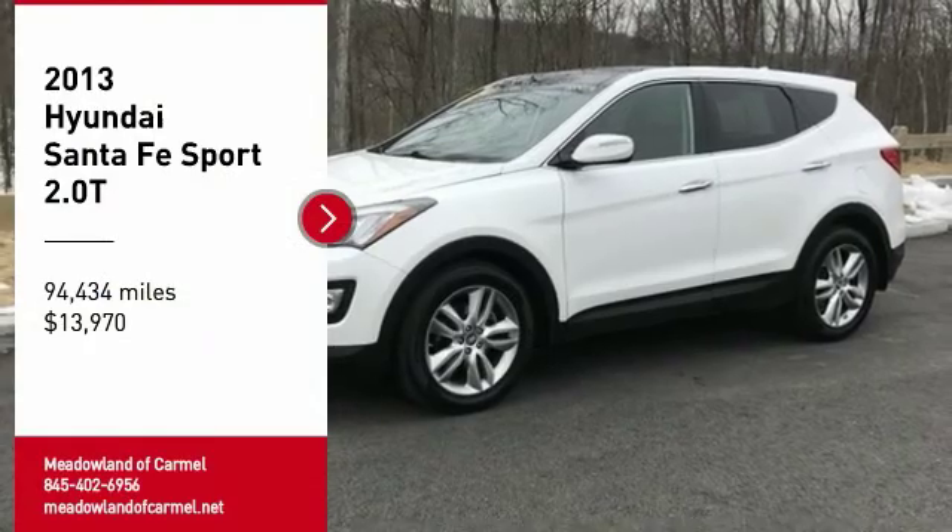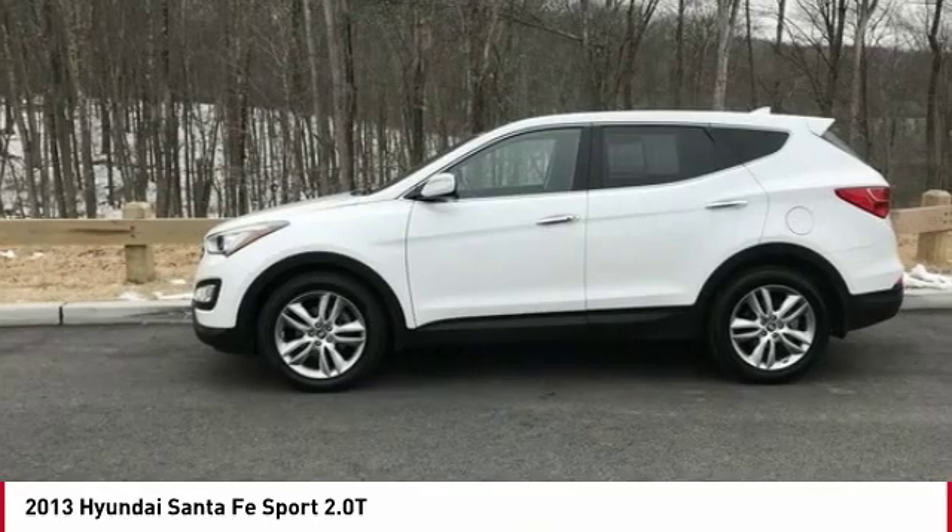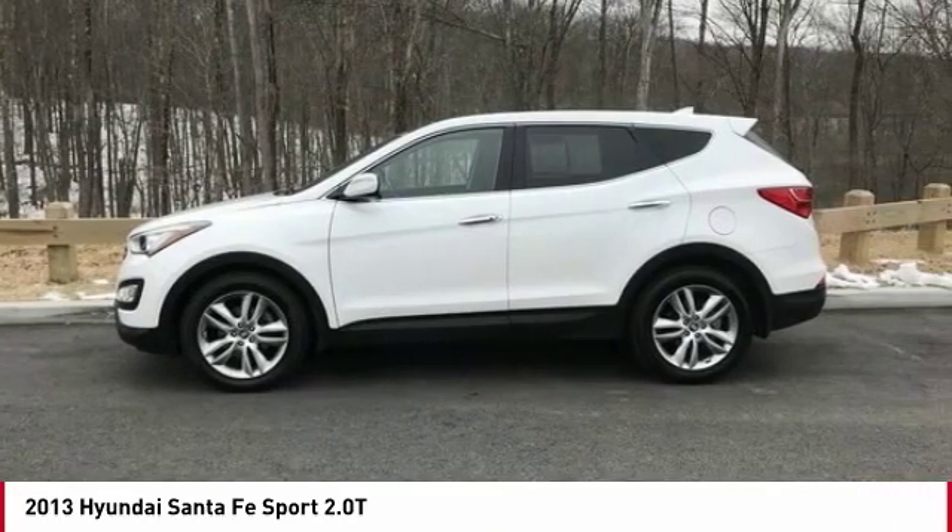The 2013 Hyundai Santa Fe. Style, quality, performance. Value. Need we say more?